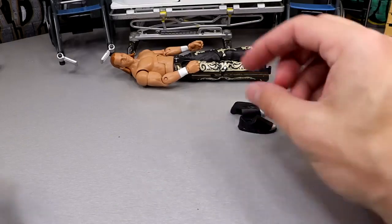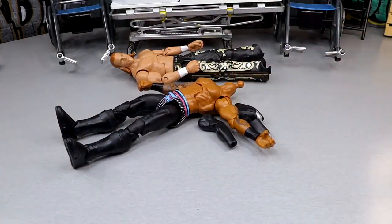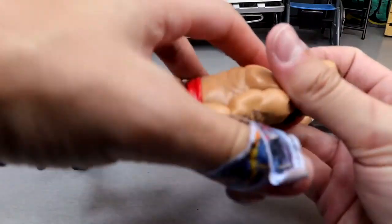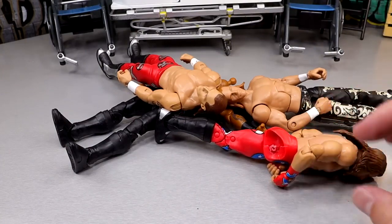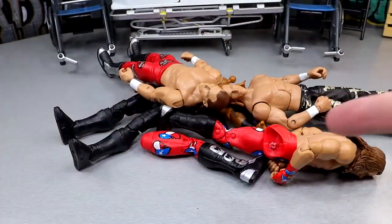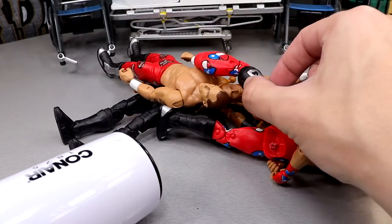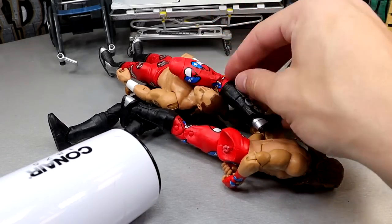Our next order of business is heating up the feet, the arm of the Montez Ford, the other arm, and the head sculpt of the Elite 3 Shawn we just fixed. We're also heating up the Elite 100 Shawn Michaels head sculpt, and the lower legs of the other Shawn. I think the Shawn Michaels heads are removable with no heat, but I do have to heat up the lower legs. Getting all of this heated up in one go is always the goal, but sometimes you run into unnecessary garbage.